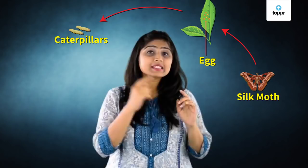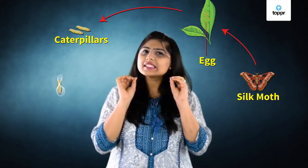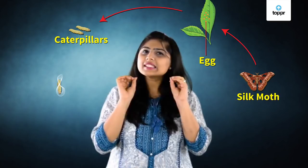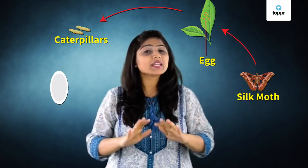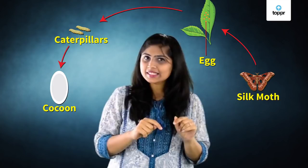The silkworm feeds on leaves and grows. When it is ready to enter the next stage in the life cycle, it first weaves a net to hold itself. It then secretes a thread-like fibre made of protein, which hardens on exposure to air. It covers itself completely with this long single fibre, and this covering is known as a cocoon. At this stage, the larva is called a pupa.